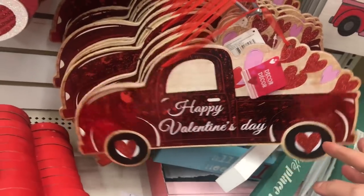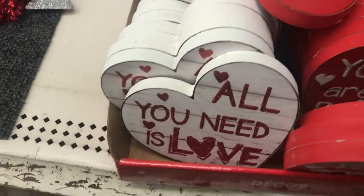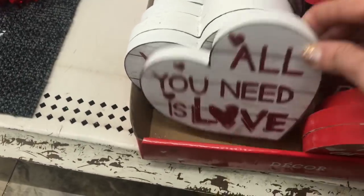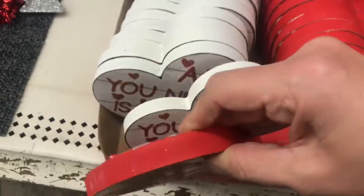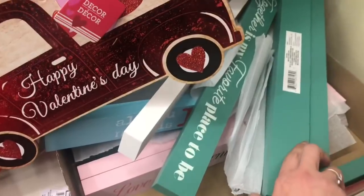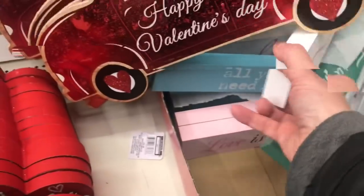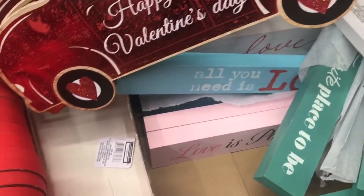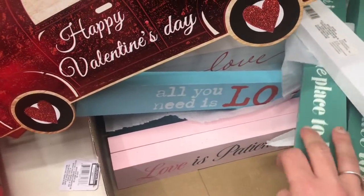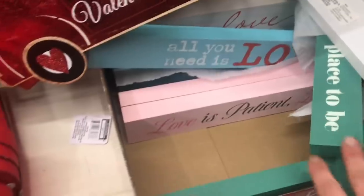It's different because Dollar Tree. Then these little stand-alone heart signs: 'All You Need Is Love' in the white one and 'You Are My Person' in the red one. Here are the long wood plaques: 'Together Is My Favorite Place to Be' in turquoise, just the word love on the white one, 'All You Need Is Love' on the blue one, and the pink one says 'Love Is Patient, Love Is Kind.'